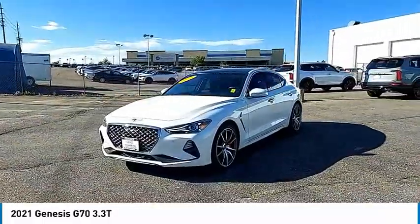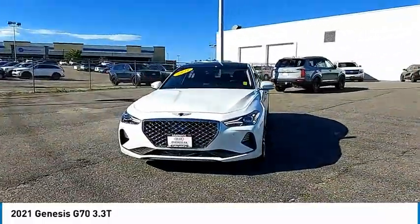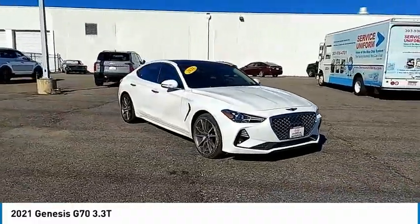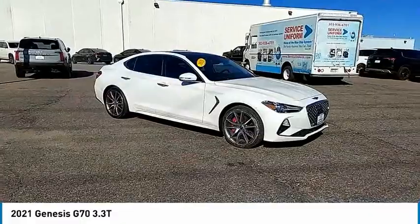This vehicle has less than 15,000 miles. Here are some of this vehicle's great options: rain-sensing wipers, tire pressure monitor, turbocharged, blind spot monitor.